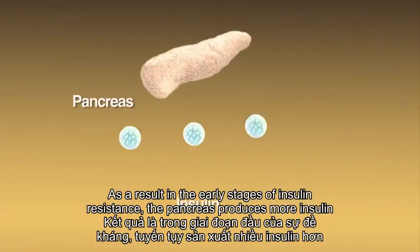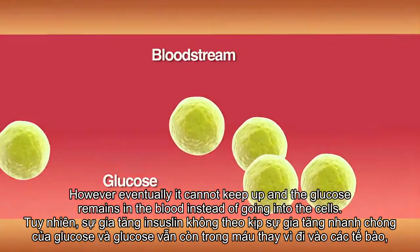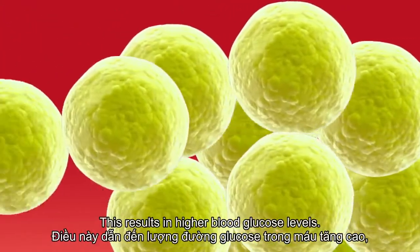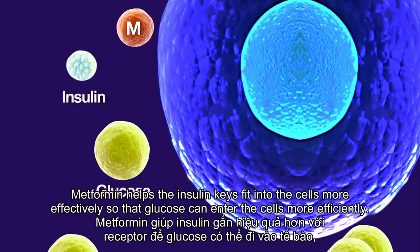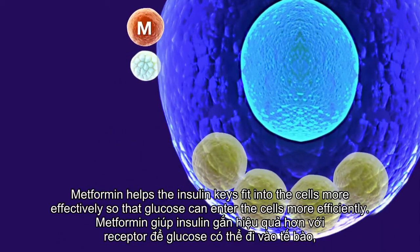As a result, in the early stages of insulin resistance, the pancreas produces more insulin. However, eventually it cannot keep up, and the glucose remains in the blood instead of going into the cells. This results in higher blood glucose levels. Metformin helps the insulin keys fit into the cells more effectively, so that glucose can enter the cells more efficiently.